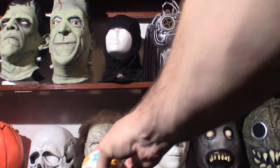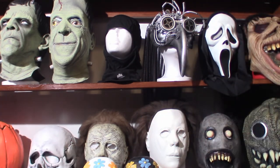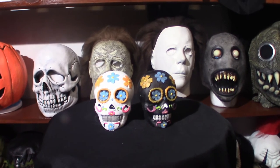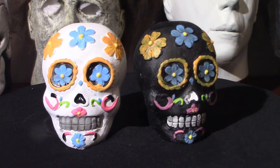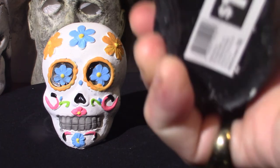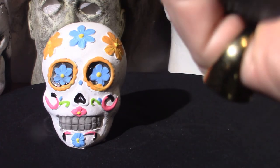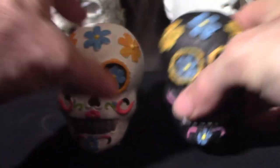These have some weight to them — they're like a paperweight. There you go, that's what they look like. Very cool color design. This one's black, and I think it has a little smudge on it, but it only cost me a dollar. When I see Day of the Dead type stuff, I've got to buy it. These are a little dusty because they've been sitting on the shelf for a while.